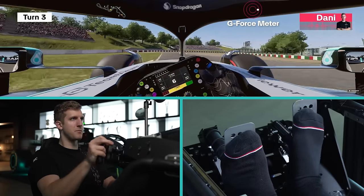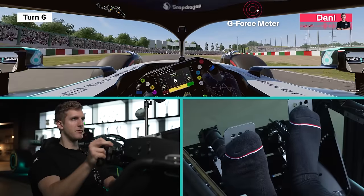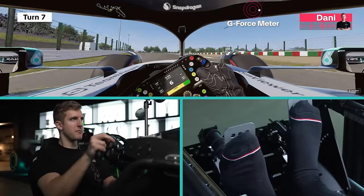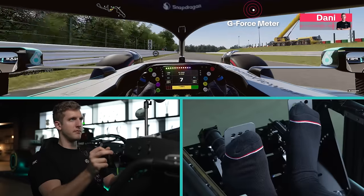Turn 1 and 2, very tricky — braking while turning and accelerating straight away, and we are on to the Esses. Fast direction changes, trying to avoid the curbs to not unsettle the car. Turn 7 is completely flat out and the first sector ends like this. Degner 1 and 2.